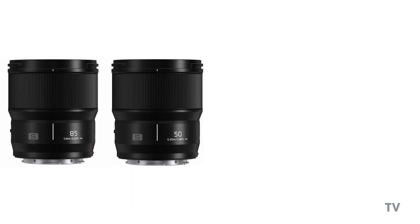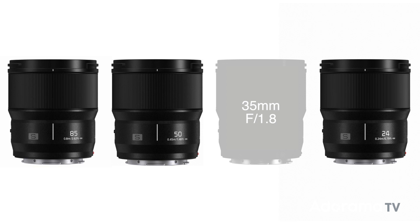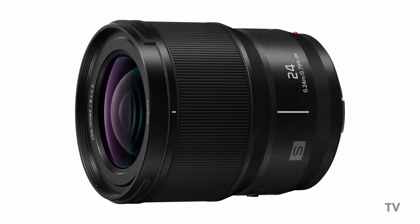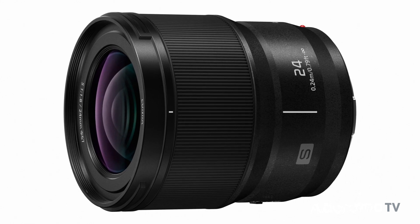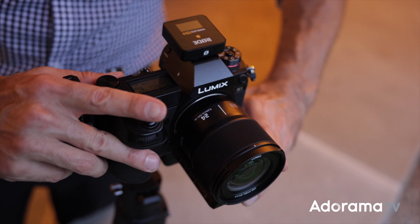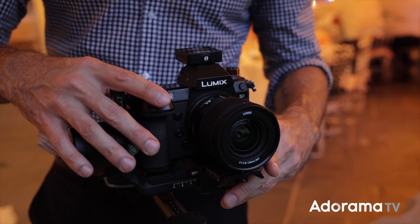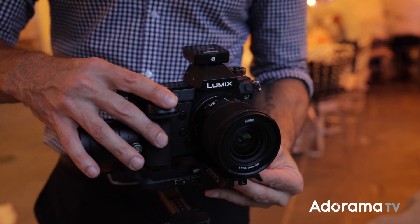Three down, one to go. Panasonic has released the third of four f/1.8 L-mount primes that should include one more lens by the end of the year. But for now we finally get our hands on the much-anticipated 24mm f/1.8. This lens is a prime example — no pun intended — of what's so great about all of these fast Lumix S primes coming out. The 24mm is a focal length in full frame that I prefer to use on a gimbal when shooting video.